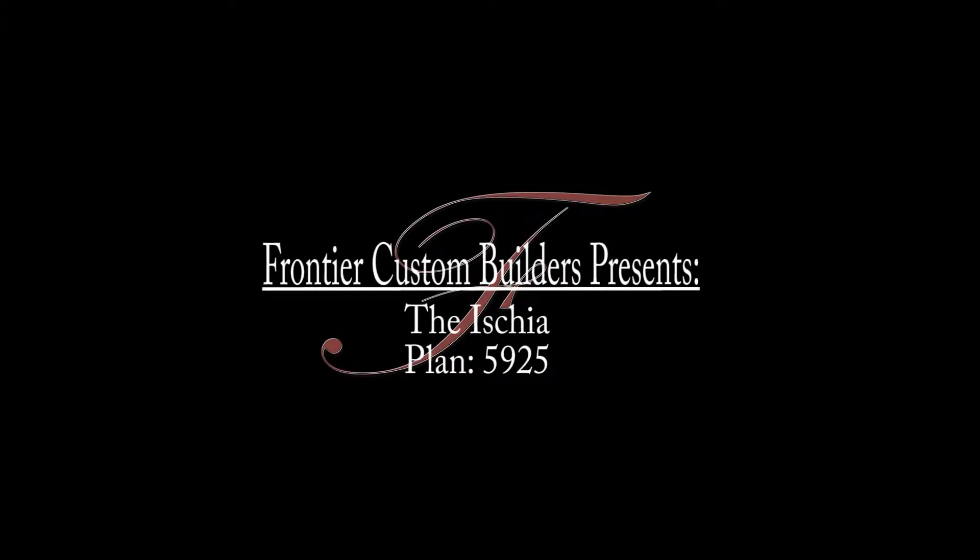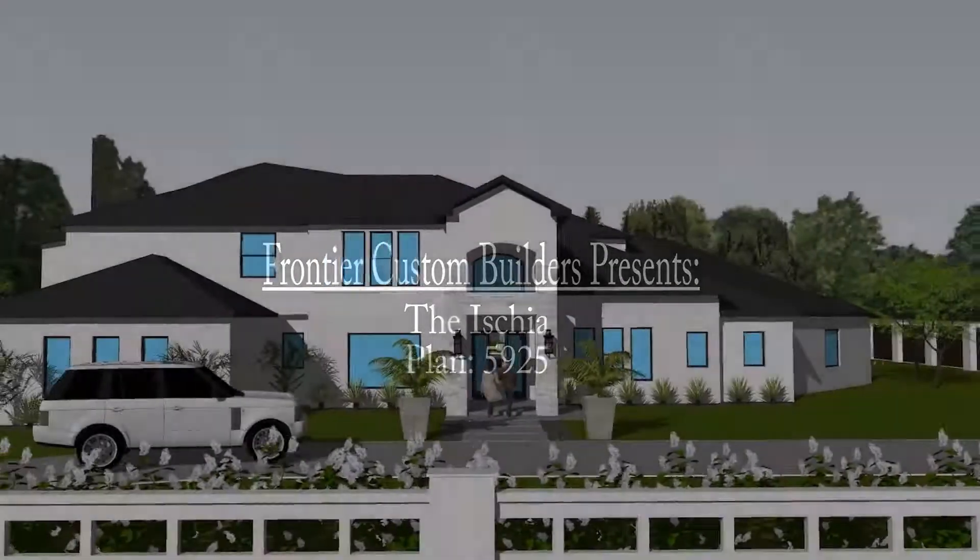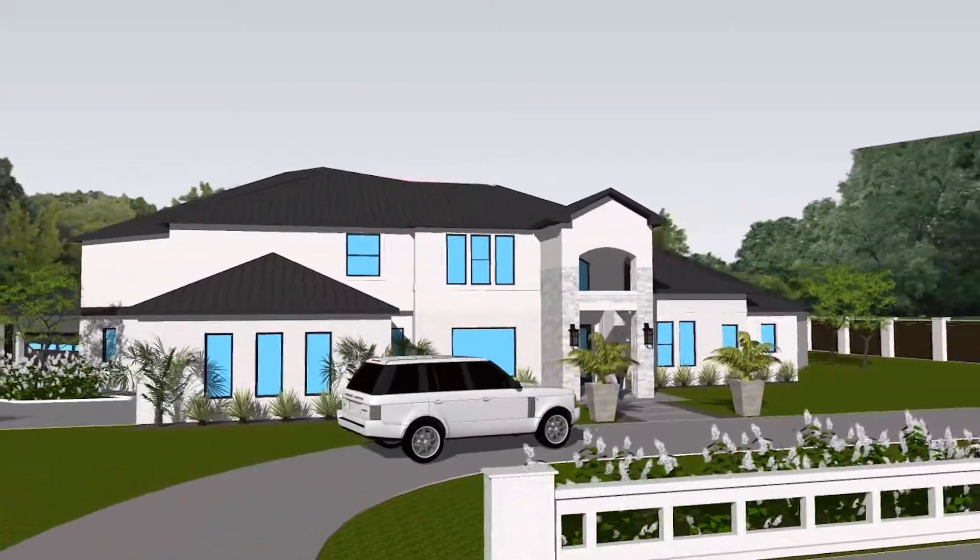Today we are viewing one of Frontier Custom Builder's latest plans, the Ischia. Let's take a closer look.